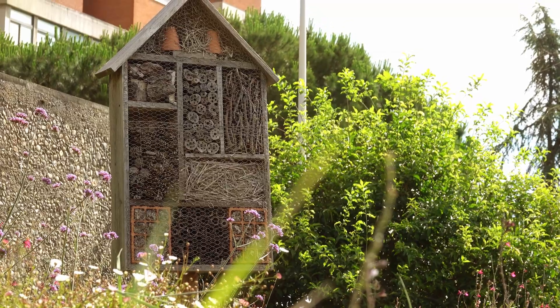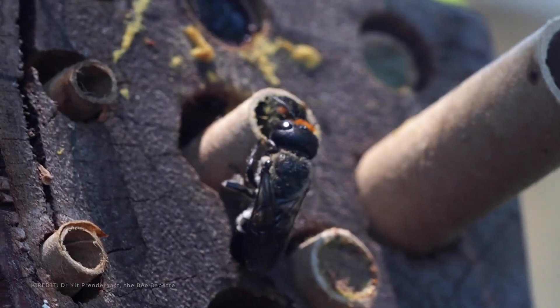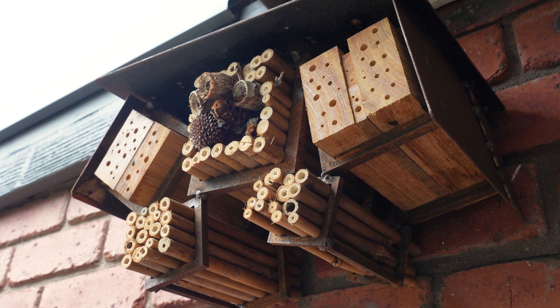That's why it's so important for us to care about our native insect species, and one of the best ways you can help is by building an insect hotel as part of your nature block.